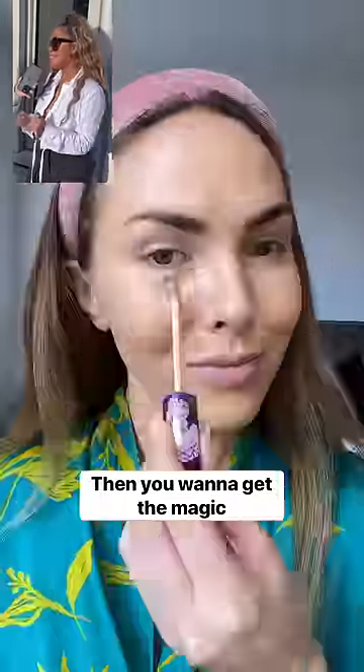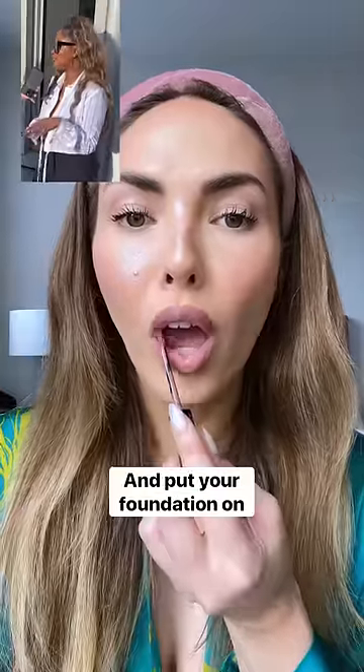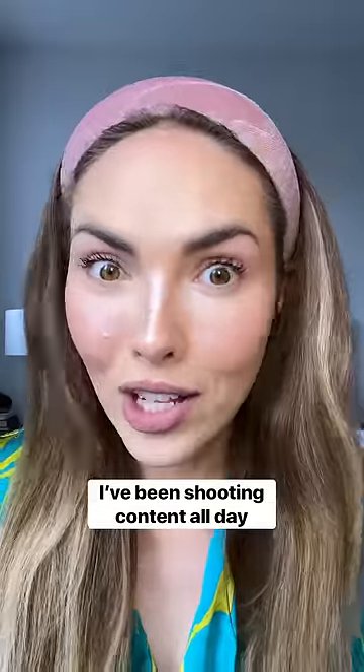After your serums and your moisturizer, you want to get the magic translucent powder, put a little bit on the brush, do your face, and then put your foundation on. Literally life-changing.